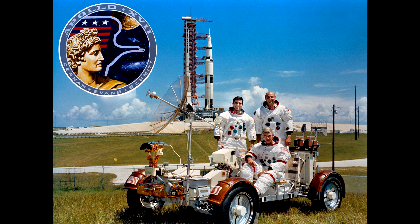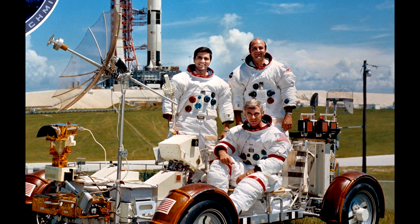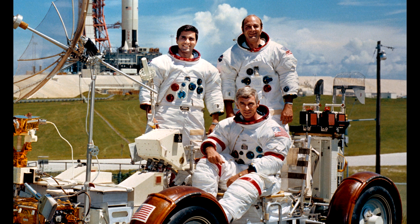Apollo 17 was the last Apollo mission to go to the Moon. On December 14, 1972, they lifted off for the last time, and we haven't been back since. The crew comprised Commander Gene Cernan, Command Module Pilot Ronald Evans, who stayed in orbit, and Lunar Module Pilot Harrison Schmidt, who was a real scientist — a real geologist.